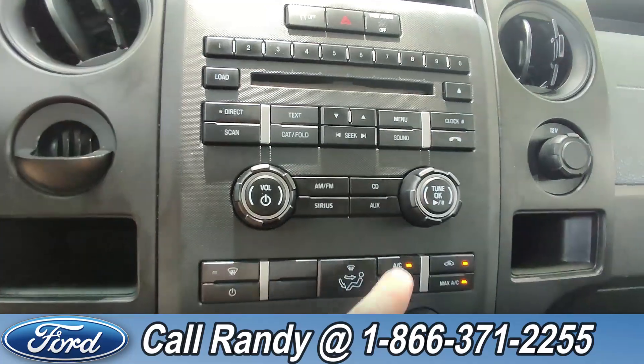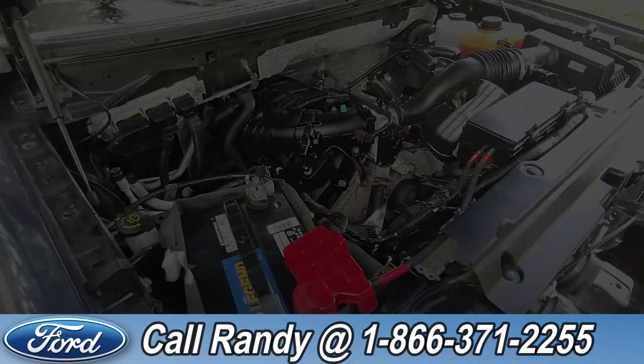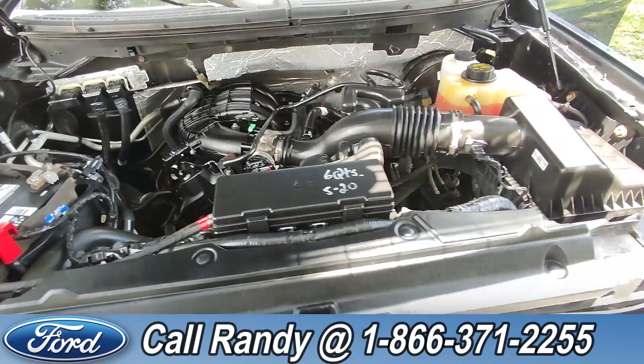Going over to the dash, there's an AM/FM radio with CD player, SiriusXM, and an auxiliary port. Under the hood it has a 3.7 liter V6 engine.